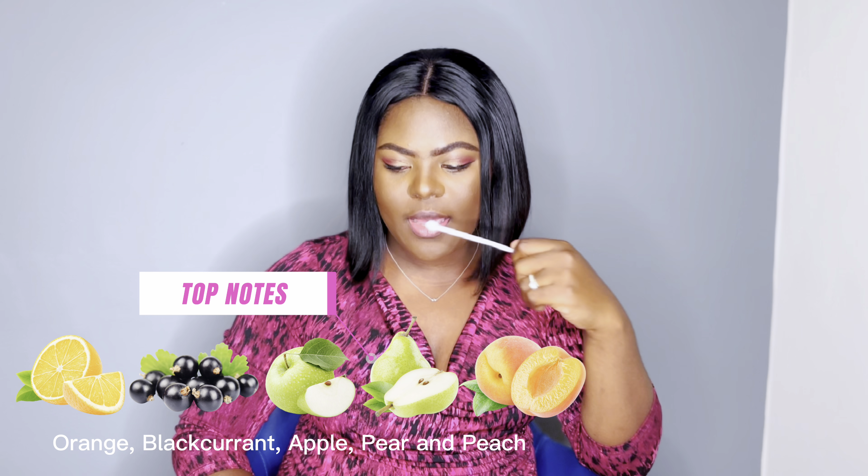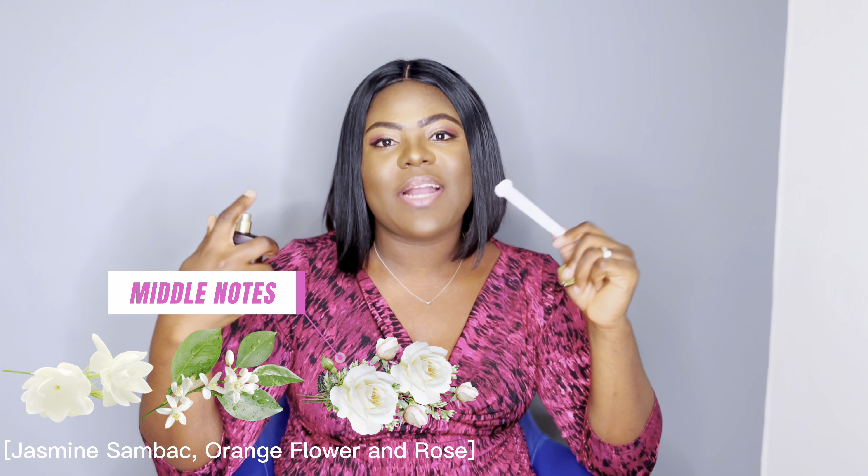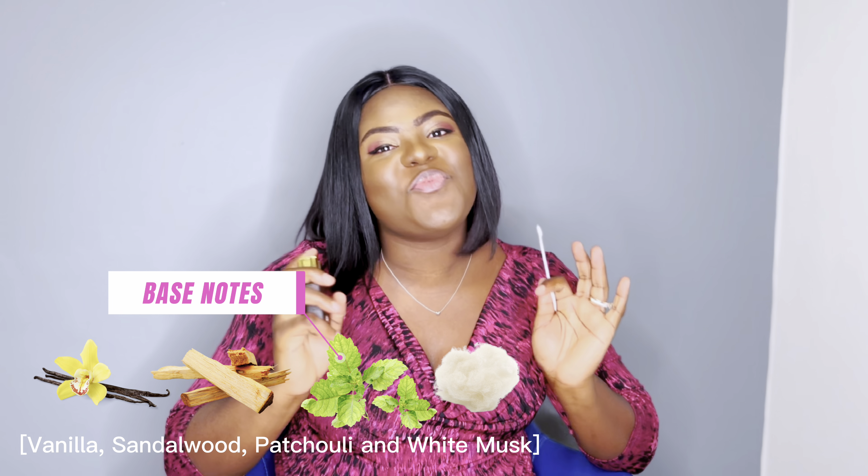For the top notes of Rums Gold we have orange, black currants, apple, pear, and peach — it has a really delightful fruity opening. For the middle notes we have jasmine sambac, orange flower, and rose. For the base notes we have vanilla, sandalwood, patchouli, and white musk. This is a safe blind buy — it's so easy to wear; a woody sweet fruity floral fragrance that lands slightly more feminine.